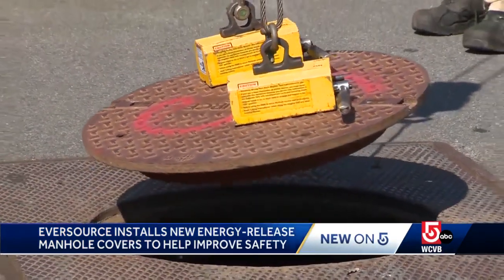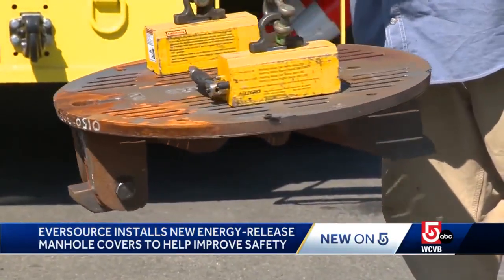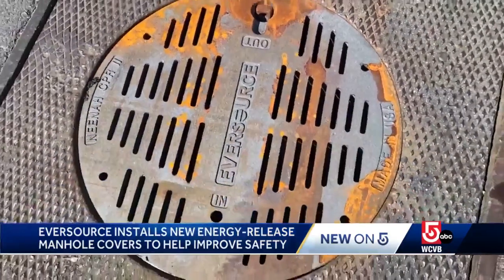Manhole covers weigh about 200 pounds and have the ability to travel 15 feet in the air. The new covers are able to vent out the pressure, then latch after coming up only a few inches, so the goal is to keep the cover in place.